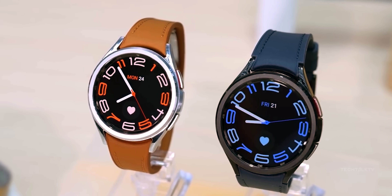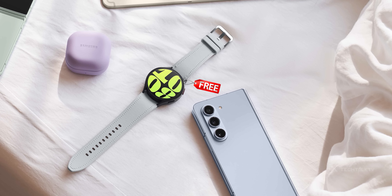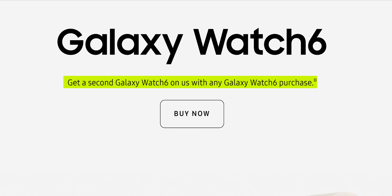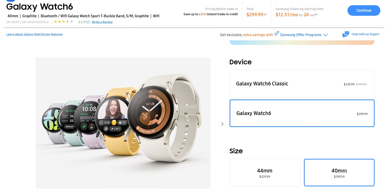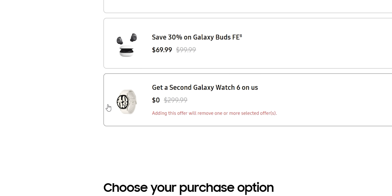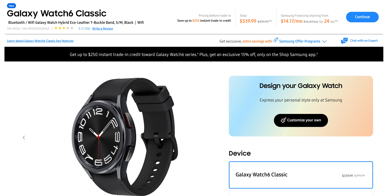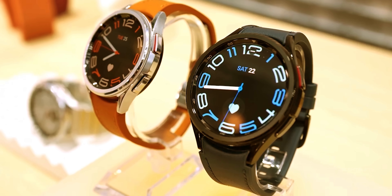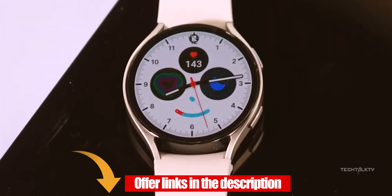Moving on, here's a great opportunity for you to get a Galaxy Watch 6 for free. Right now Samsung is offering a buy one get one free deal on the Watch 6 — buy one Watch 6 and get another absolutely free. Just a heads up though, this deal is only for the Watch 6, not the classic version. But if you're eyeing the Watch 6 Classic instead, Samsung's got you covered too with a sweet 15% discount if you make your purchase through their Shop Samsung app. I'll drop the offer links down in the description.